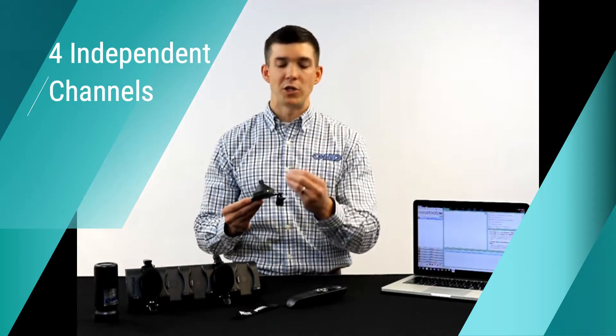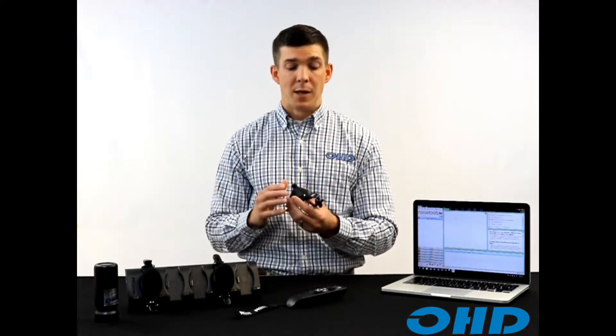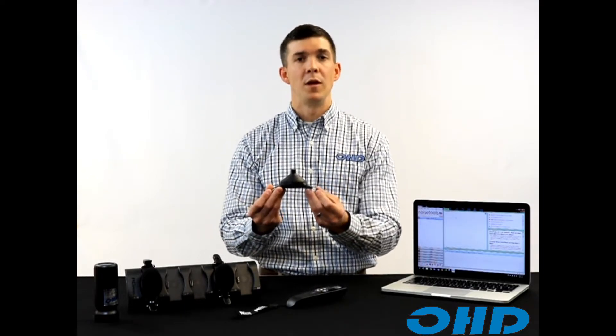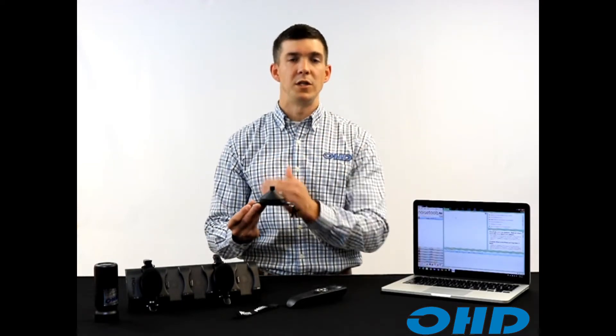Four independent channels can all be set up independent of each other with specific noise measurement parameters, or set up with OSHA hearing conservation parameters, MSHA parameters, ACGIH — all of that is pre-loaded through the software and also able to be changed through the app. The dosimeter is very easy to simplify for basic safety management all the way up to deep management where you want specific noise parameters for each independent channel. The Dose Badge 5 allows you to do that.